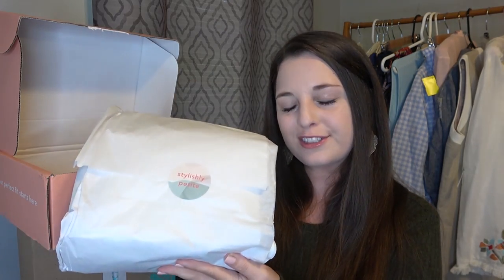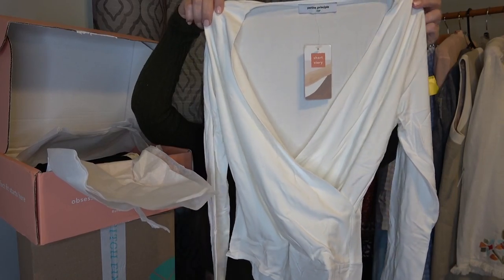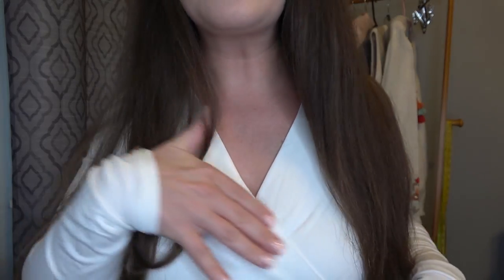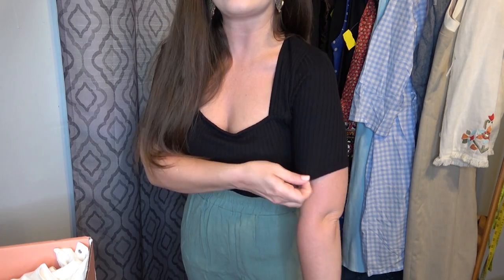First up, I'm going to show you my Short Story box. This is how everything came packaged. First up, we have a long white bodysuit. I'm not a crazy fan — I don't really know how I feel about this wrap style. I just put it over these leggings, so it's probably not the best outfit. Nothing special here. This is just a black top, a basic shirt — nothing too special. The sleeve lengths definitely do come a little bit further down your arm, but I'm not too crazy about it.